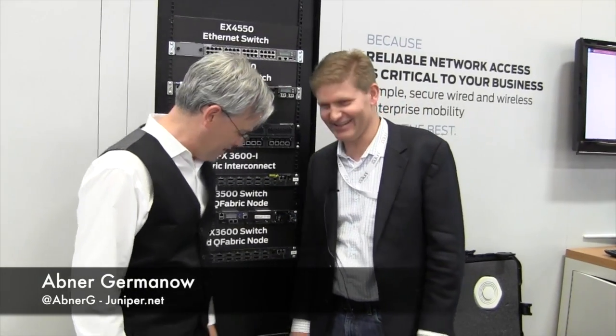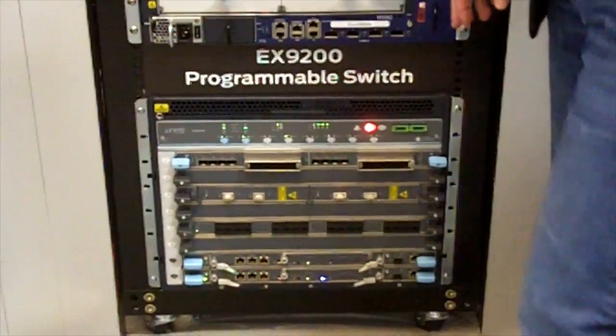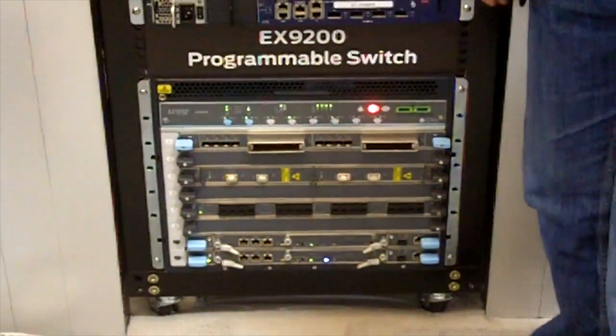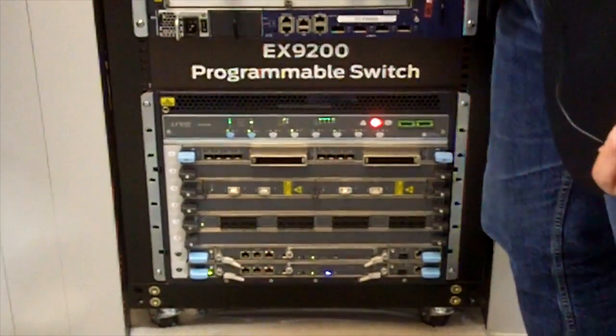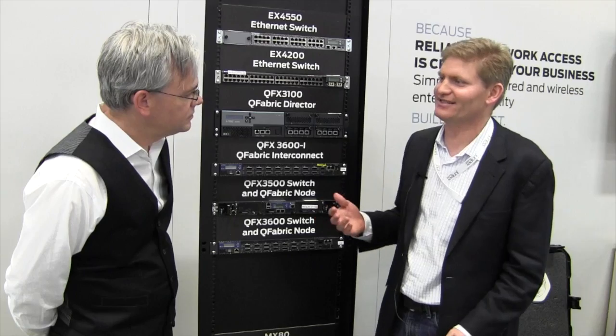There is one here, and it's down here — as has been pointed out because it's also heavy. This is the EX9200 programmable switch, and what makes this switch special is that we don't know what protocols are going to show up over the next decade.